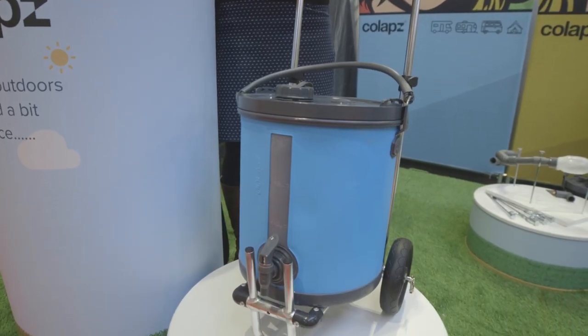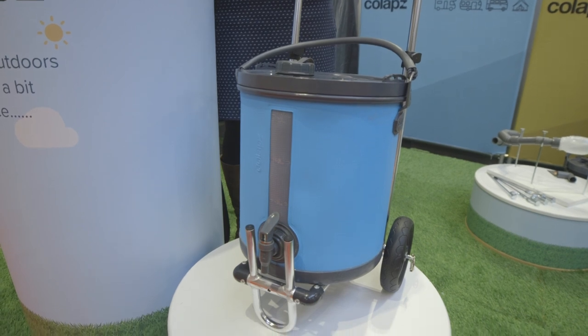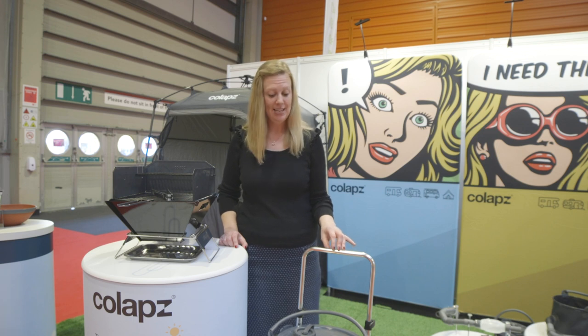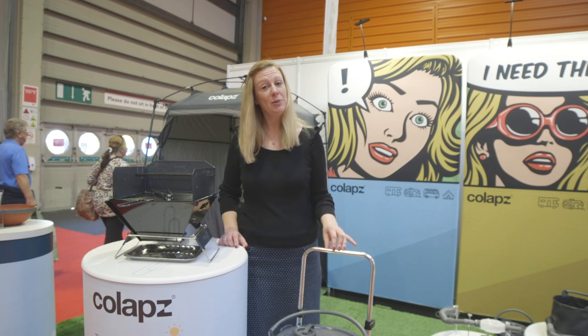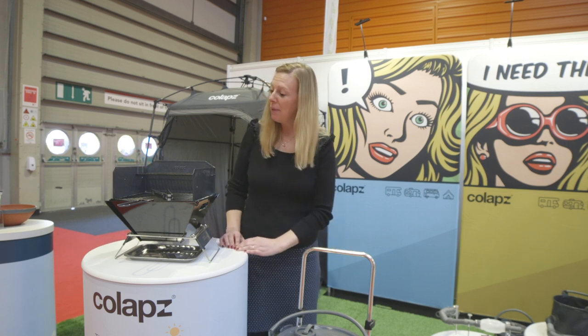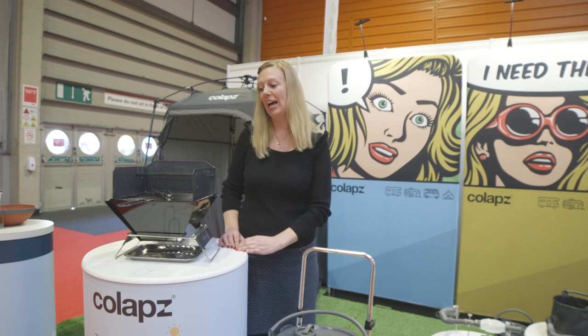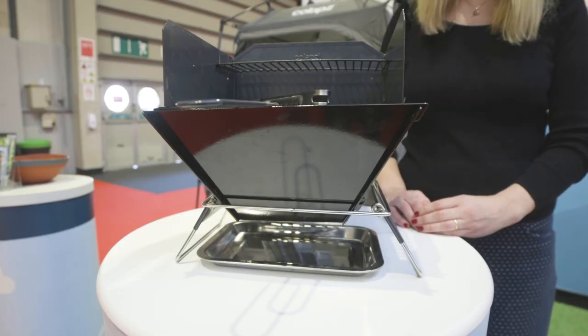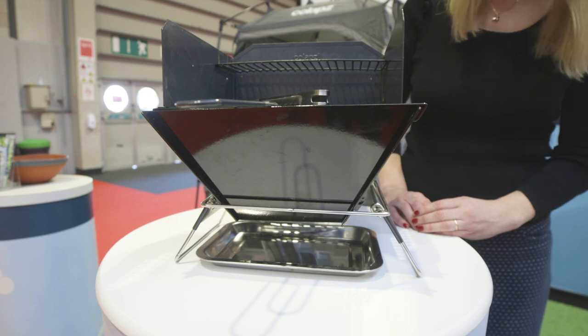Collapse is known for its innovative range of space-saving products and it's got two brand new products at the show this year. This 20 litre 2-in-1 water carrier comes with a lockable lid — it's a new addition to the collection and it's sure to be popular. This collapsible barbecue and fire pit is a nice little gadget for your campsite cooking. It's neat, packs away into a small carry bag, and it's been designed so the steel won't tarnish when you're cooking.